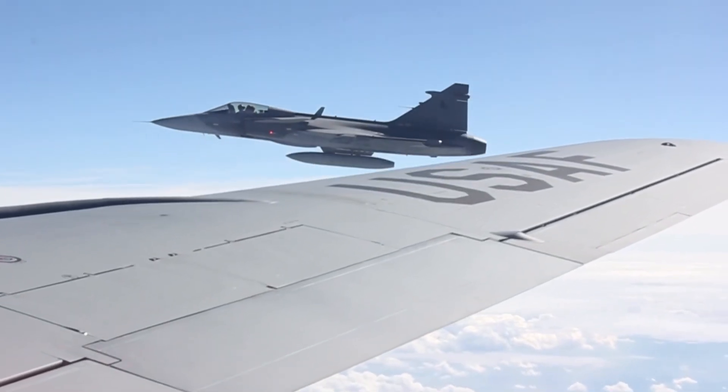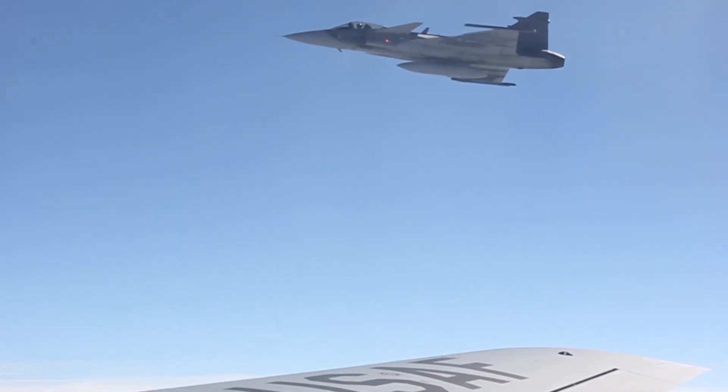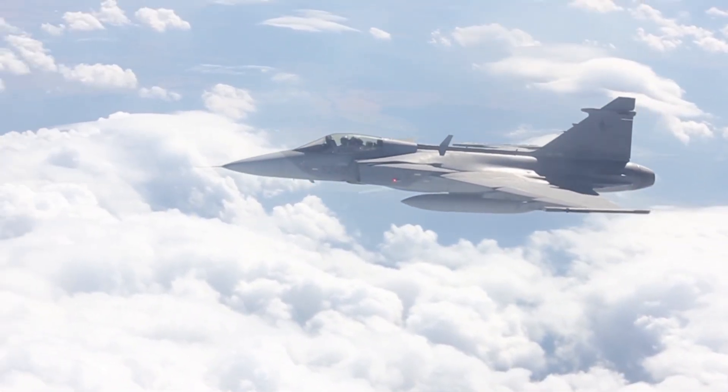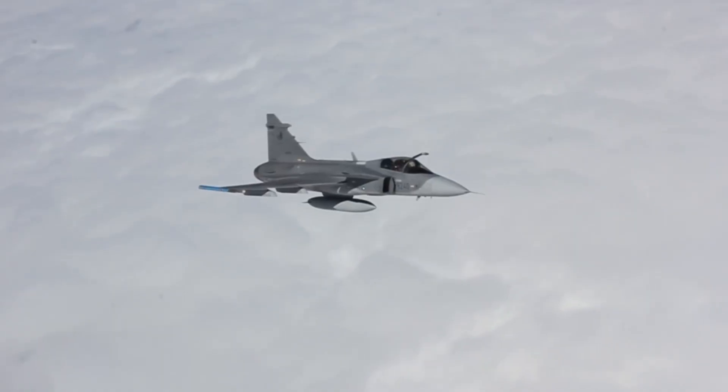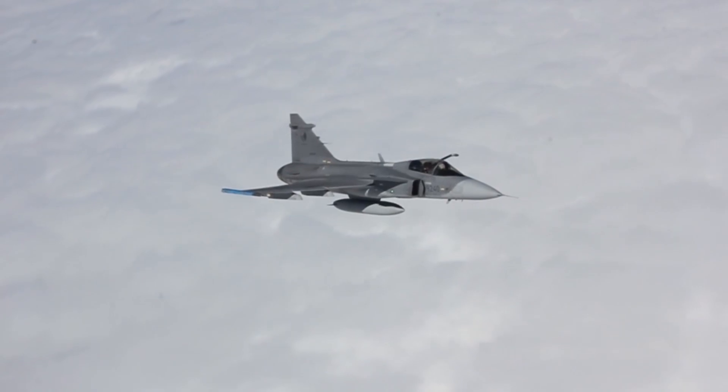It can out-fight an F-16, out-run a MiG-29, and operate from a road in under 10 minutes. But here's the real shocker — this fighter jet has a fraction of its competitors' budget, yet somehow still dominates the battlefield.